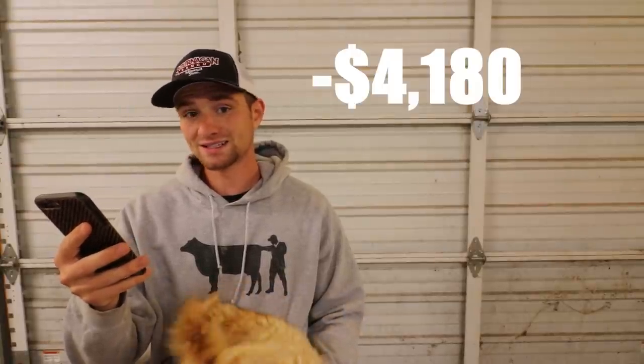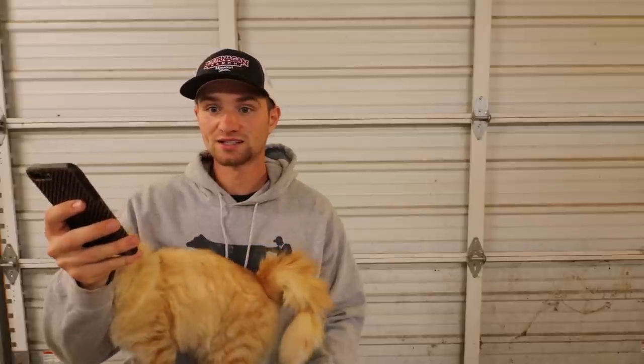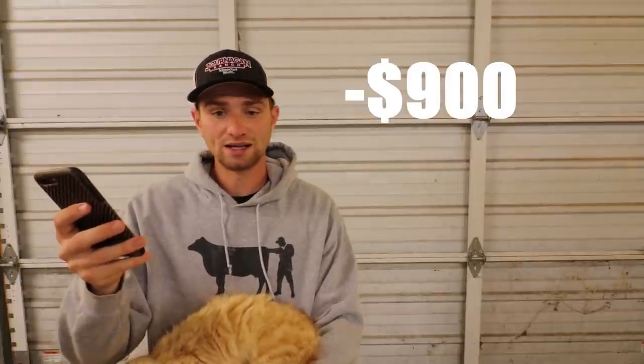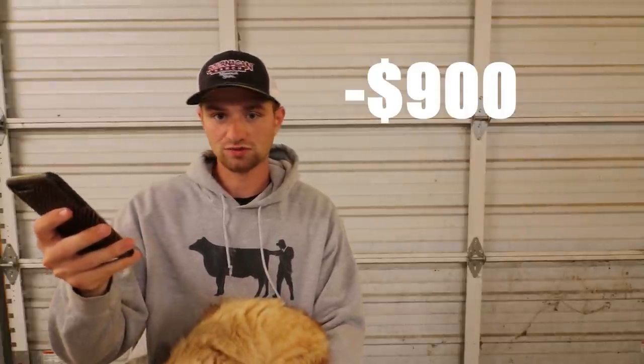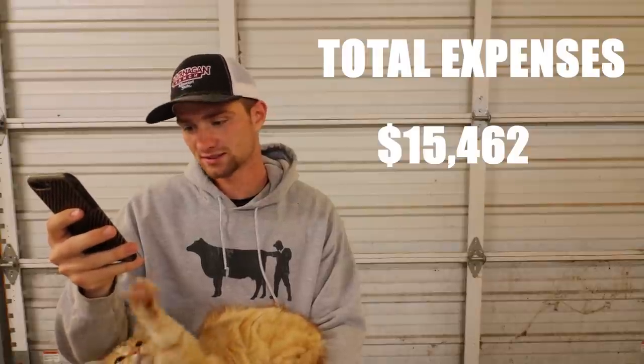If you guys remember the first group of bottle calves I raised on YouTube, they were Holsteins and I grained them heavy — I probably spent this same amount on grain with half the animals. So these I did not grain very heavy; they were barely getting grain. My previous group I did grain more heavily, but grain prices did go up, so it ended up about the same price. Then I also paid my dad $900 to rent 40 acres at $50 an acre. So total expenses after adding up all of those numbers: $15,462.